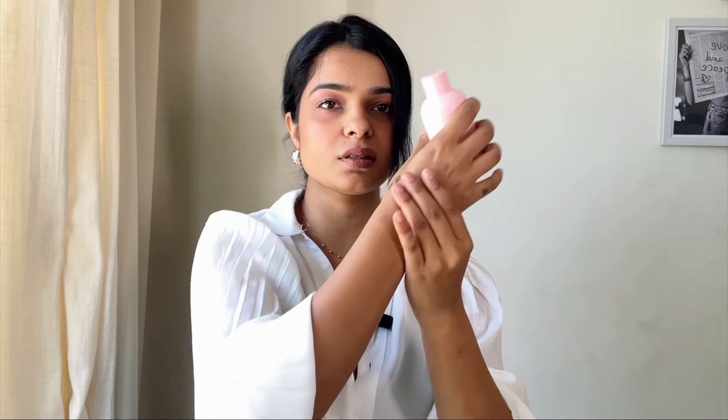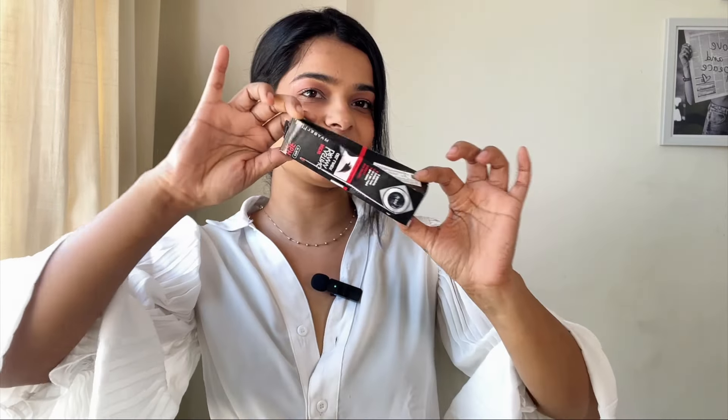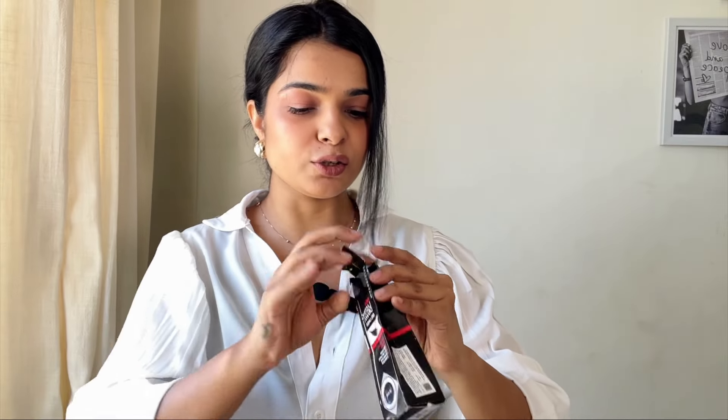This product gives me nostalgia — I used to use this gel liner from Maybelline back in college and school days. It's just the OG liner. Let's open it together. If you haven't used this eyeliner and you find normal liquid liners a bit tricky to apply, then definitely go for this. It comes with a sleek brush and a tiny bottle. It's a cult product — it stays on really long and is very long-lasting.